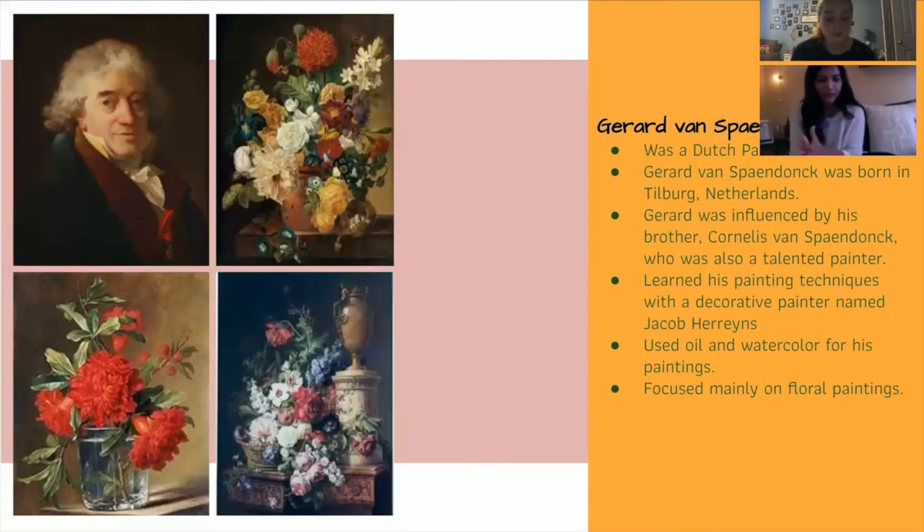In 1780, Van Spondak replaced Madeleine Francesco as a professor at Jardin des Pontes. Madeleine was a talented French portrait painter in the year 1740. She also served as a royal painter for the king's garden and cabinet.